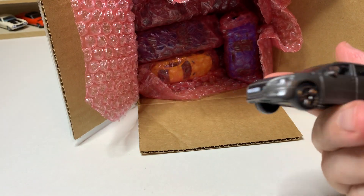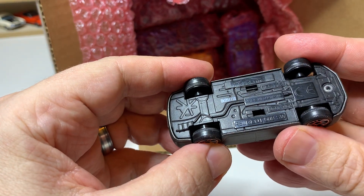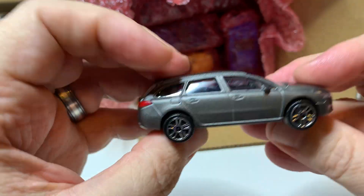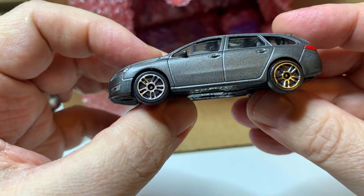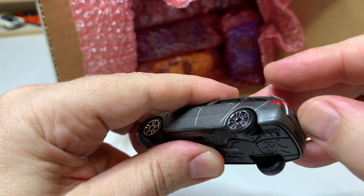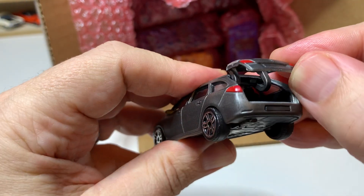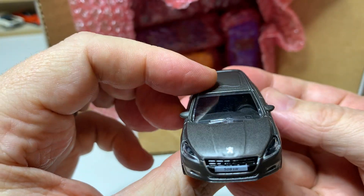So another Majorette — seems to be a Peugeot 508 SW. Another car I'm completely unfamiliar with. This one has an opening rear hatch. Very cool.